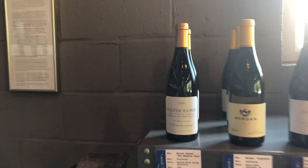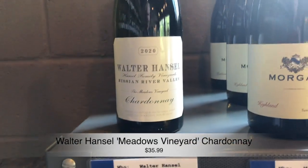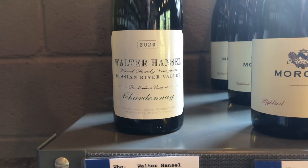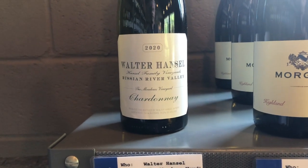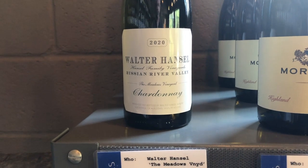Next up, California Chardonnay. First up is Walter Hansel, out of Russian River — the Meadows Vineyard. This is that super luscious buttery style Chardonnay, but really well balanced. They do a great job; they're super exacting in the vineyard. They do a total of nine passes through to pick the grapes, so they are very, very picky about what goes into their wine.